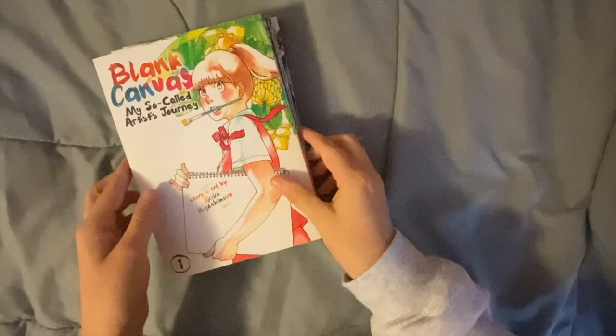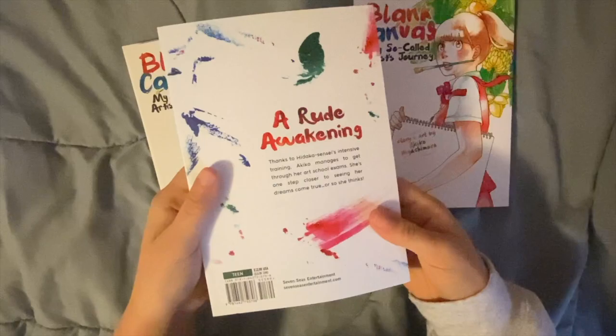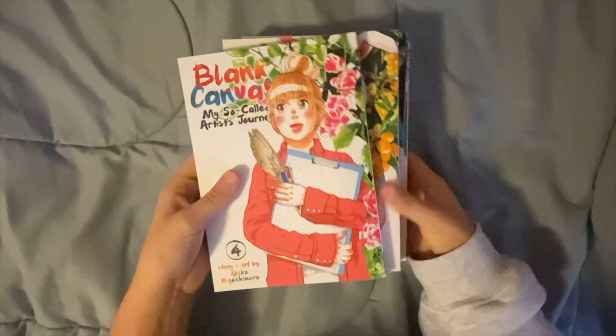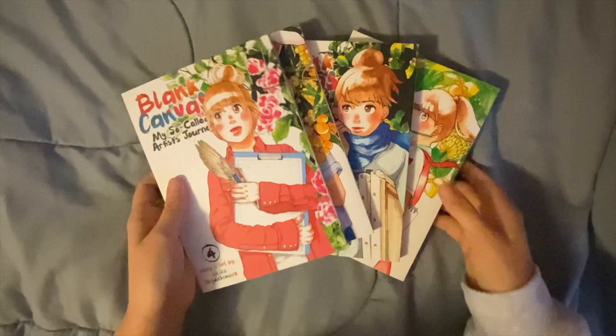The first thing I got is 'Blank Canvas: My So-Called Artist's Journey,' and I got volumes one through four. I believe there are five volumes, but volume five was more expensive than the others. This one just caught my eye — I'm pretty sure this artist is the one who did 'Princess Jellyfish,' and I think it's kind of an autobiographical thing about her journey becoming a mangaka. Her art is beautiful, I really enjoyed 'Princess Jellyfish,' so I decided to pick this up. If I like it, I'll get volume five elsewhere. They came in okay condition, though these are a lot thinner than I imagined.